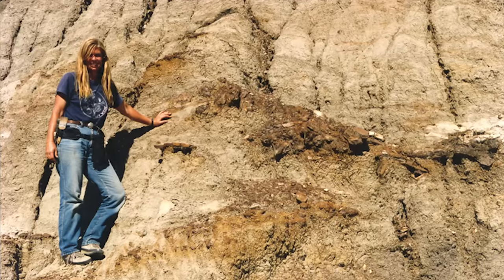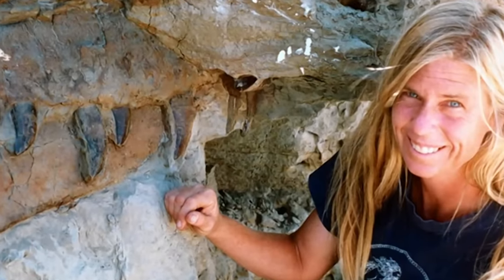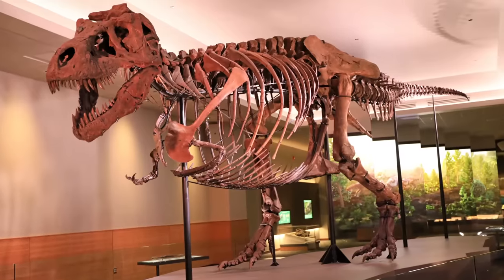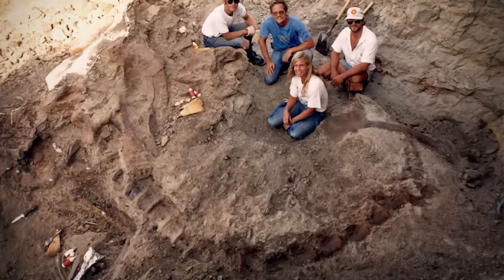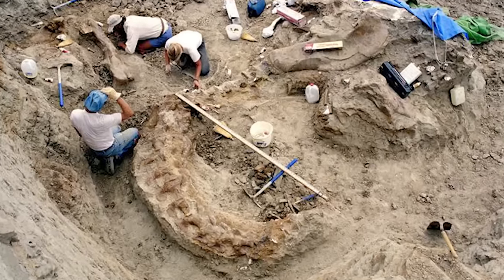Hi, it's Doug. This is paleontologist Sue Hendrickson. She loves exploring the world and finding things, like sunken ships, and hidden treasure, and this — the largest T-Rex dinosaur ever found. This fossil is so huge that it took 6 people 17 days in order to get it out of the ground.